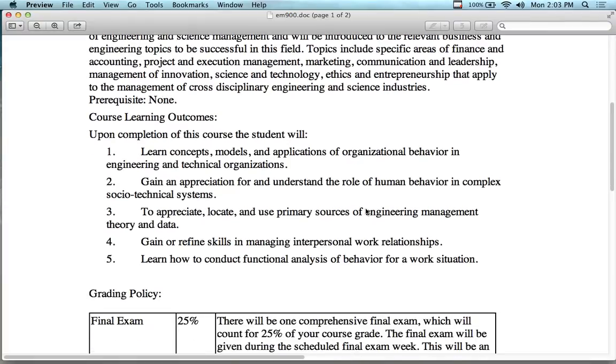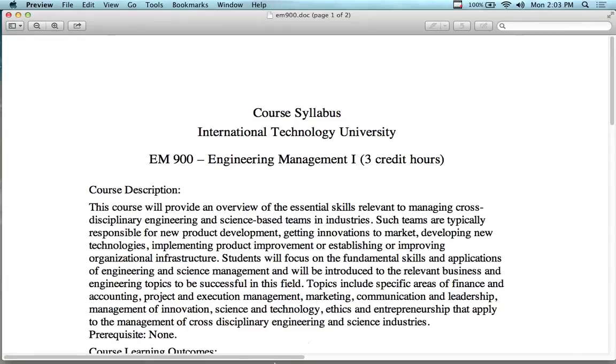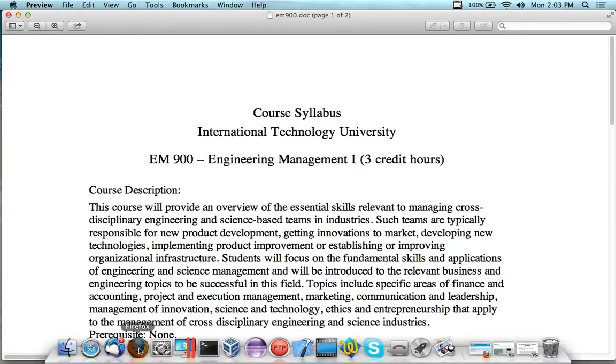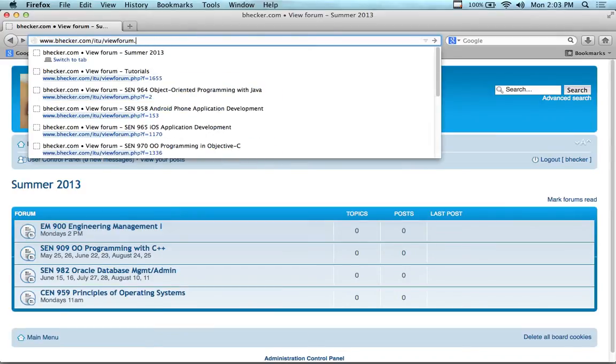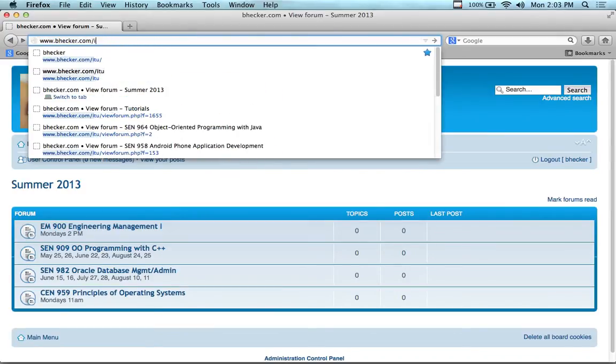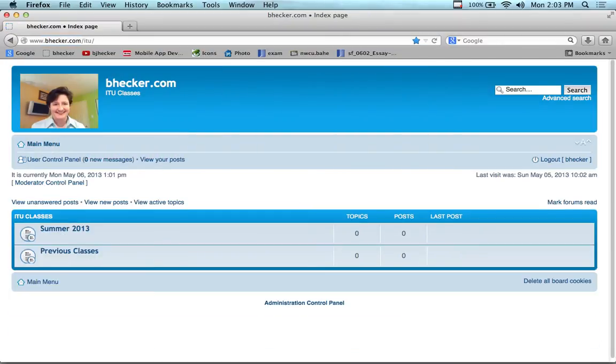If you look at the learning objectives, they're pretty straightforward — looking at concepts, models, applications of knowledge, behavior, things of that nature. This material is on a website: bhecker.com. Since this is the first day of class, I usually have to tell brand new people where to find this stuff, so let me make the URL short.